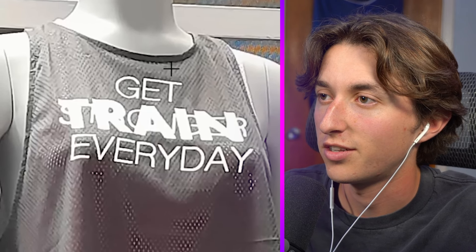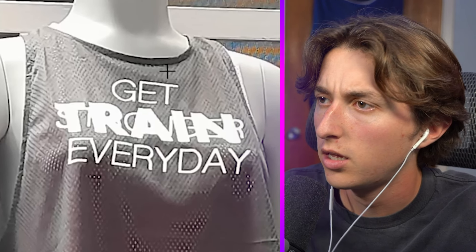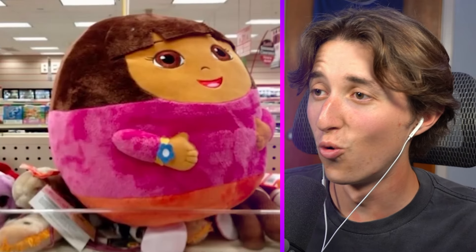Alright, let's try and read this shirt. 'Get train train train'... oh, 'train and stronger every day.' Why do they put two words on top of each other? Oh my god.